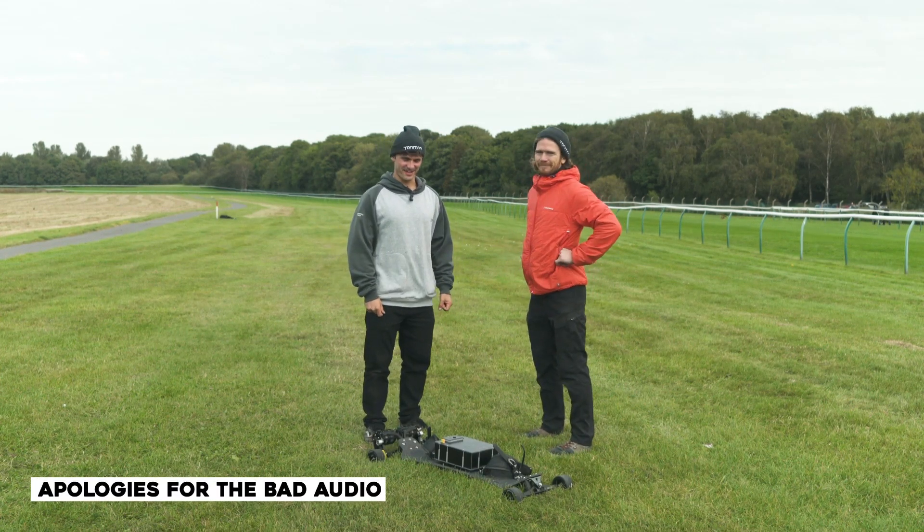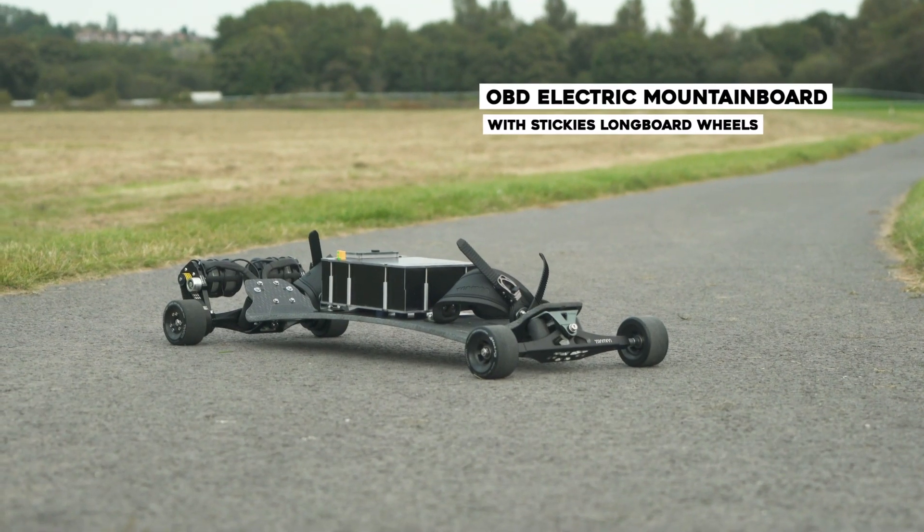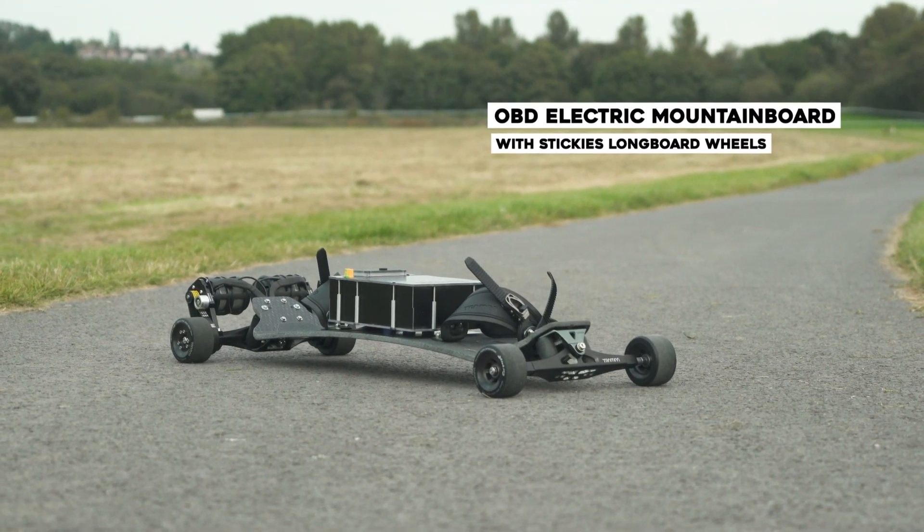We're at Nottingham Racecourse today. The audio is so bad we thought we'd do a voiceover. We got the OBD mountain board and it's been fitted with stickies and longboard wheels.